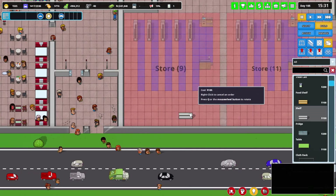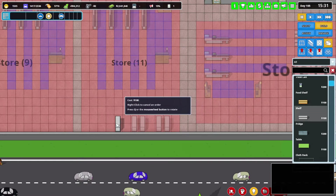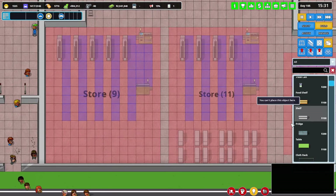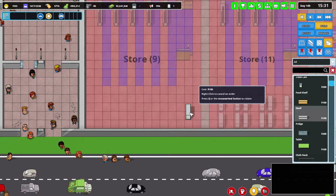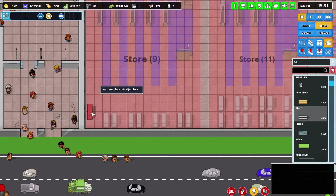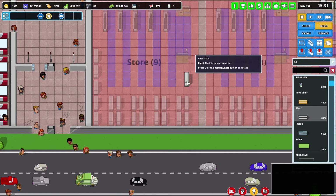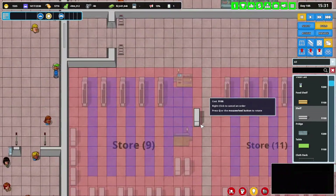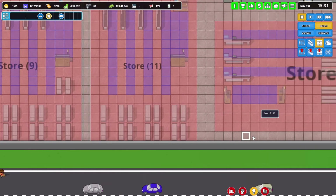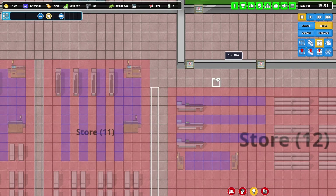I'm pretty sure these were shelves, so let's do this smaller store here. And then over here can be the drugstore. We've got some up here. Just to separate these a little bit.